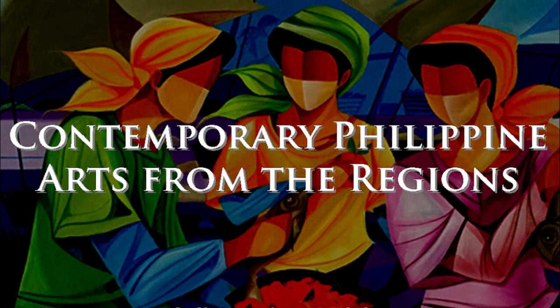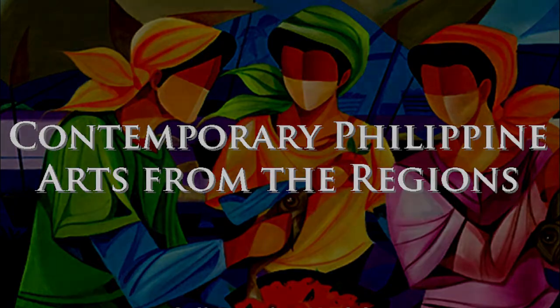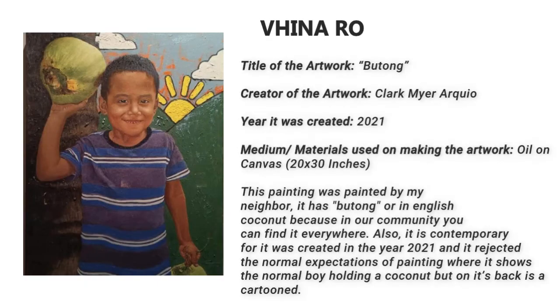Let's start with Vina Rose Conhe. This is called Butong, created by Clark Mayer RKU in the year 2021. This painting was painted by my neighbor. It has butong, or in English, coconut, because in our community you can find it everywhere.